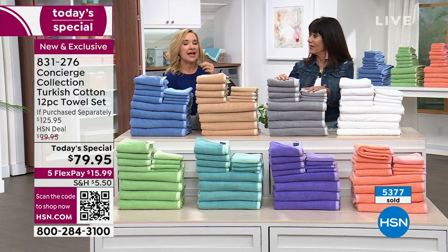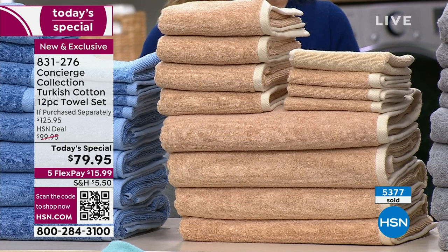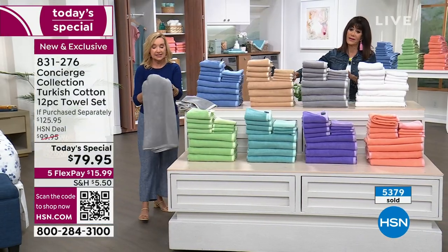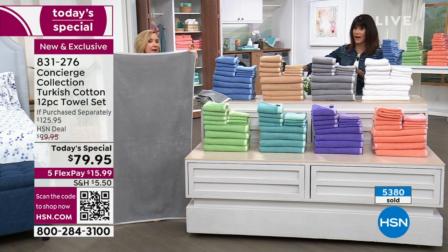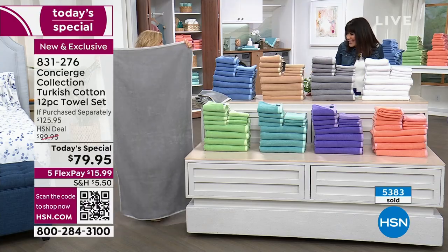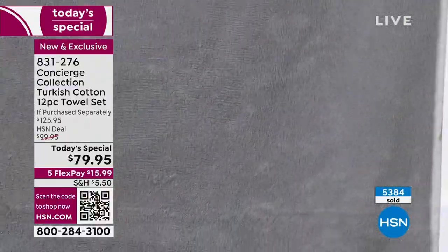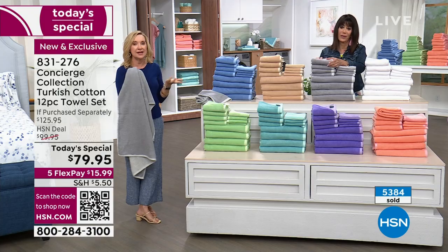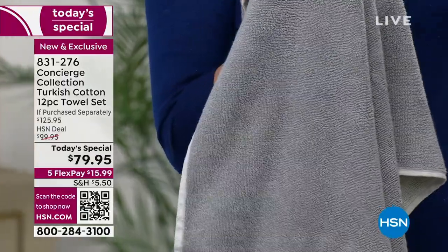These come out to a little over six dollars a towel. Think about getting them home and keeping them longer, having a better bath experience, not running up your electric bill drying towels over and over. The three things you want in a towel: softness — these are soft; size — these are oversized, above industry standard; and speed — how quickly they dry your body. Turkish is the best, just like Egyptian cotton is known for sheets.